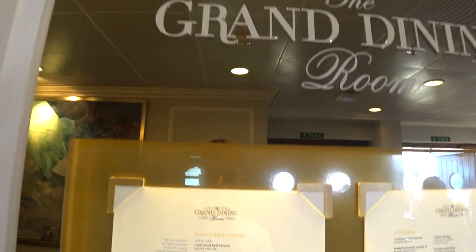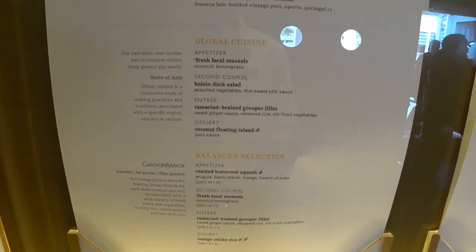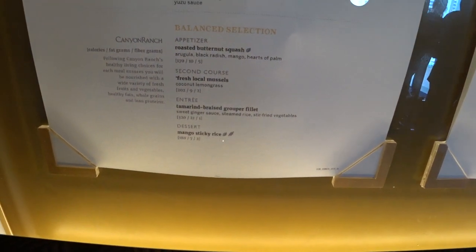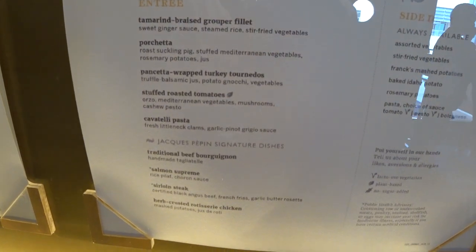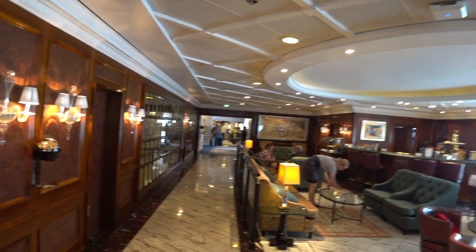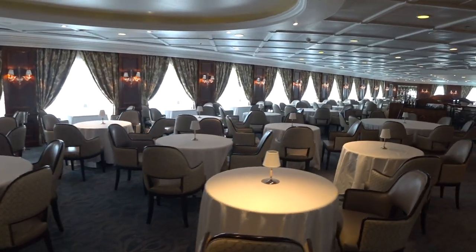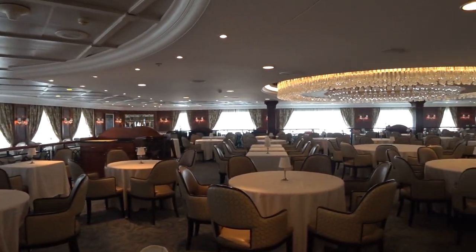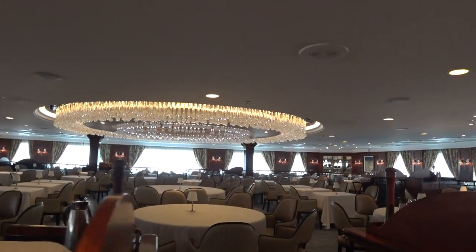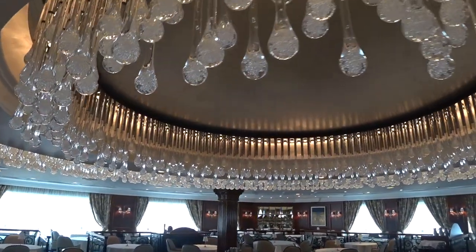Now on Deck 5 aft, this is the entrance to the main dining room. Oceania spends more money on dining than any other cruise line in the world — the first evening's menu includes grouper fillets and fresh mussels. This is Baristas, the coffee bar. And this is the brand new grand dining room, the main dining venue on Oceania. By the way, Oceania is all casual — no required formal nights; polo shirts and slacks the whole way through. They have a brand new chandelier in the center area and it's all open seating with no reservations required.